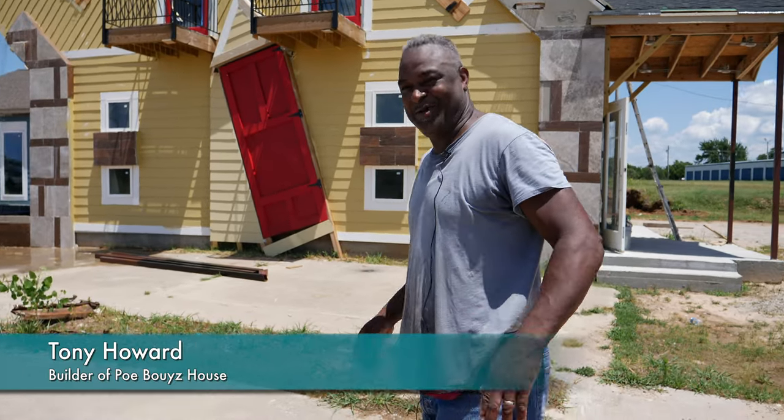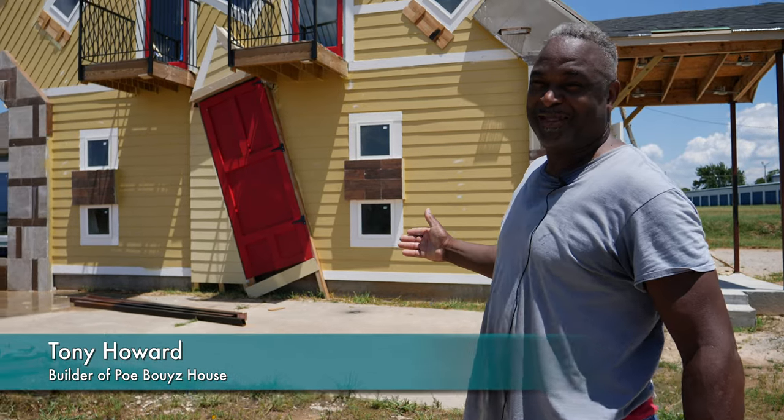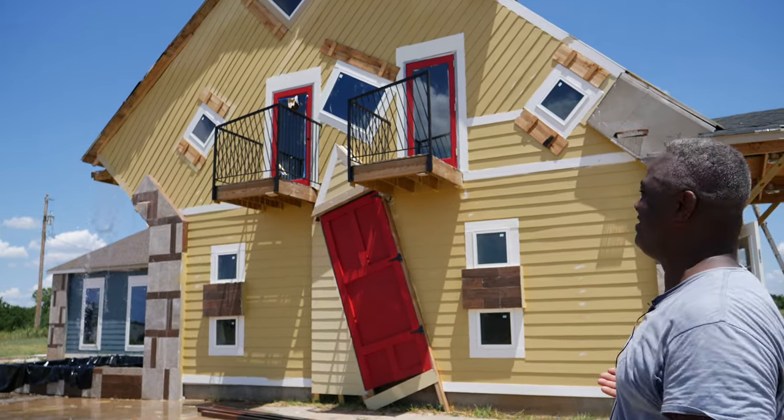Hello Oklahoma City, I'm Tony. I am the builder of Po'boy's House. This is a building designed by Mr. Po'boy himself.